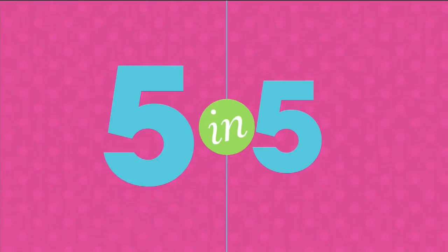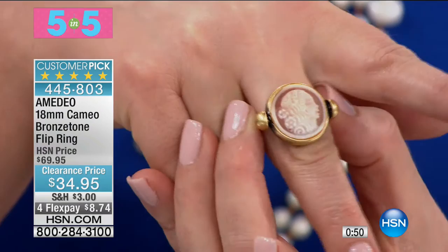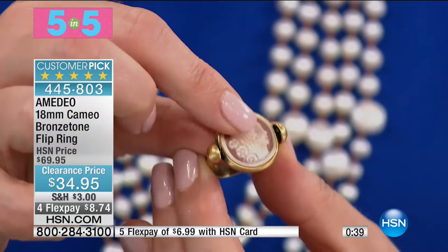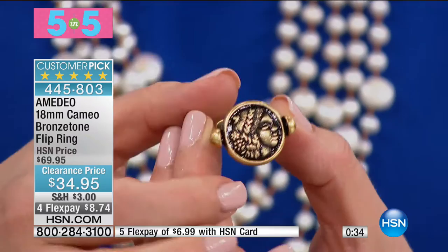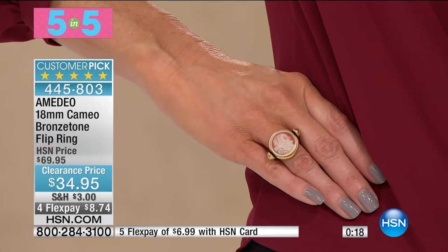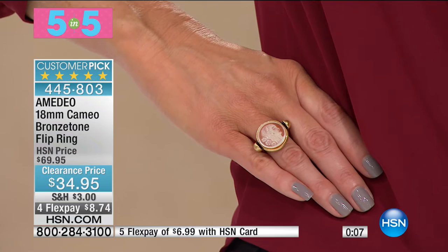Five-star rated. This is the one I'm trying to buy. Amadeo was inspired by a beautiful gallery exhibit of Etruscan artwork. Take a look — it's a beautiful flip ring. On one side, a round 18-millimeter cameo; on the flip, that relief done in an antique bronze tone — just extraordinary. It's a customer pick. I'm down to my final 220 — I might get one still. Sizes 5 through 10. This certainly looks like it's done in the finest gold, but it is that bronze tone, that antique finish. That round profile is so beautiful. Five-star customer pick, brought down from $69 to $34.95. $8.74 for you to get home, or $6.99 on your HSN credit card.